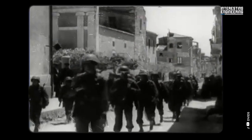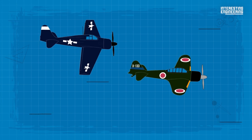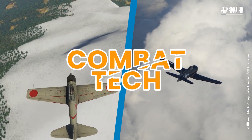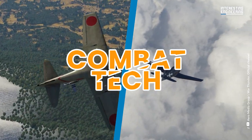As the land and naval combat continued with incredible violence and intensity, two deadly machines in the sky would engage in a deadly duel that would affect the fate of the Pacific. This is Combat Tech, and in this episode we will put the F6F Hellcat and A6M Zero in the ring.